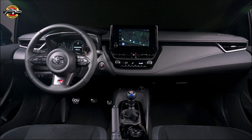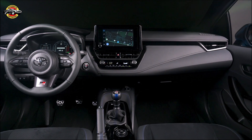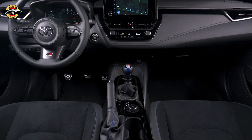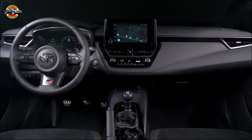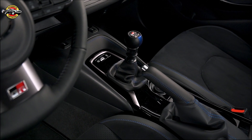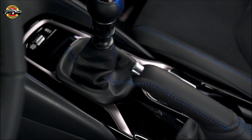Stepping inside, you'll find a refined interior that embodies the spirit of motorsport. The suede and synthetic leather-trimmed sport seats with blue accents provide both comfort and a sporty feel. The unique blue-striped GR shift knob and blue accent stitching further enhance the interior's exclusivity.